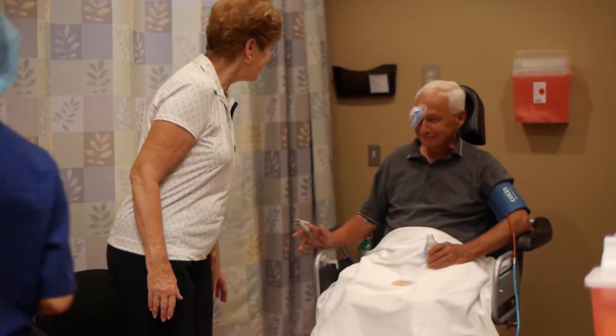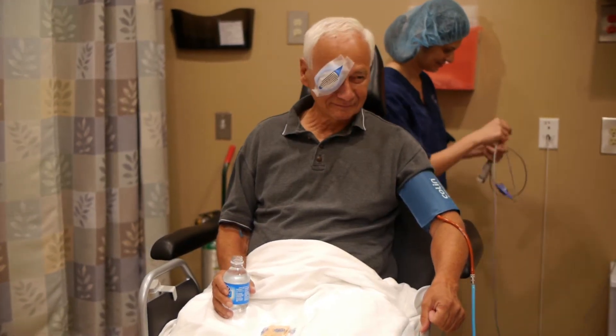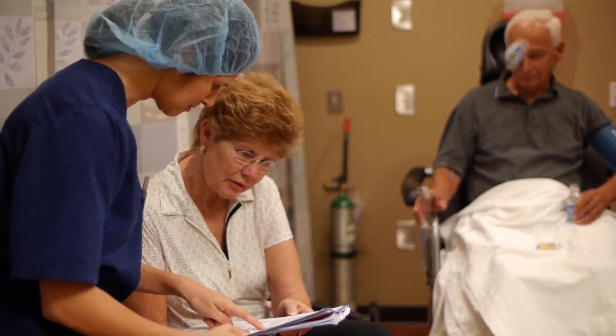The recovery after cataract surgery is relatively straightforward. You leave the center with a shield over the eye, and you start drops that day and continue them for three to four weeks. The key points are not to bend over and lift anything heavy for about two weeks, but you can resume your normal activities pretty much the day after surgery.